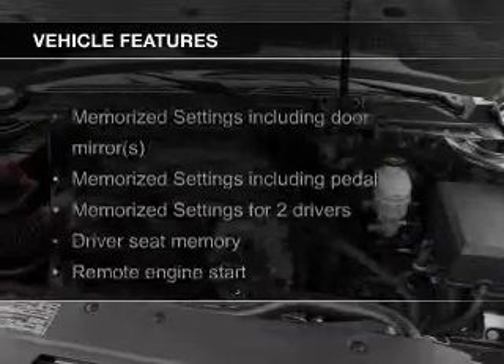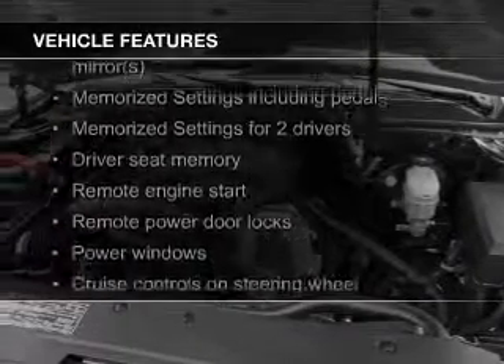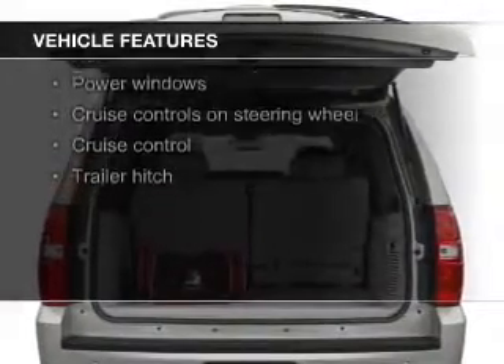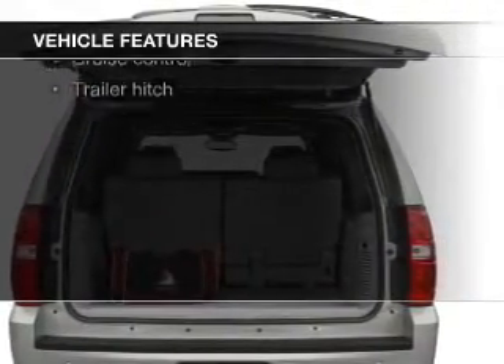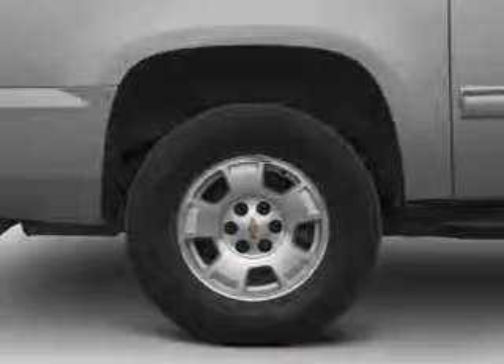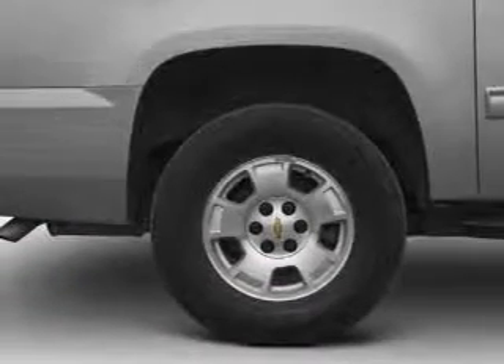The features include leather seats, heated seats, heated rear seats, power folding mirrors, Bluetooth connectivity, Sirius XM satellite radio, digital audio input, auxiliary input, remote start, and steering wheel controls.